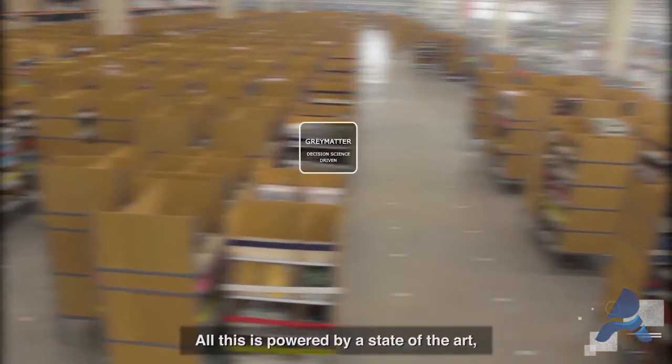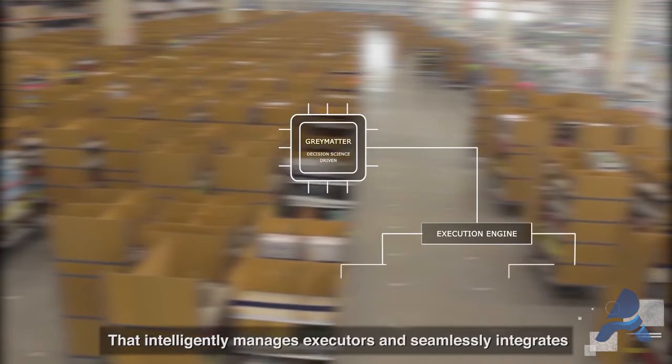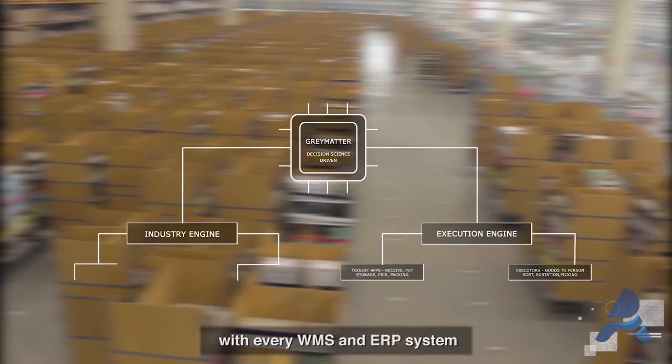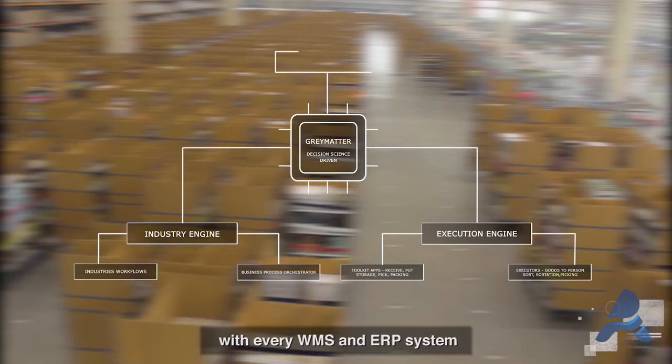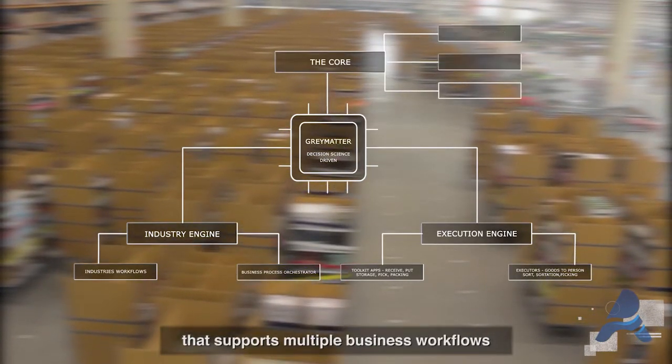All this is powered by a state-of-the-art, decision-science-driven software platform — the Grey Matter — that intelligently manages executors and seamlessly integrates with every WMS and ERP system, and also has a core operating system that supports multiple business workflows.